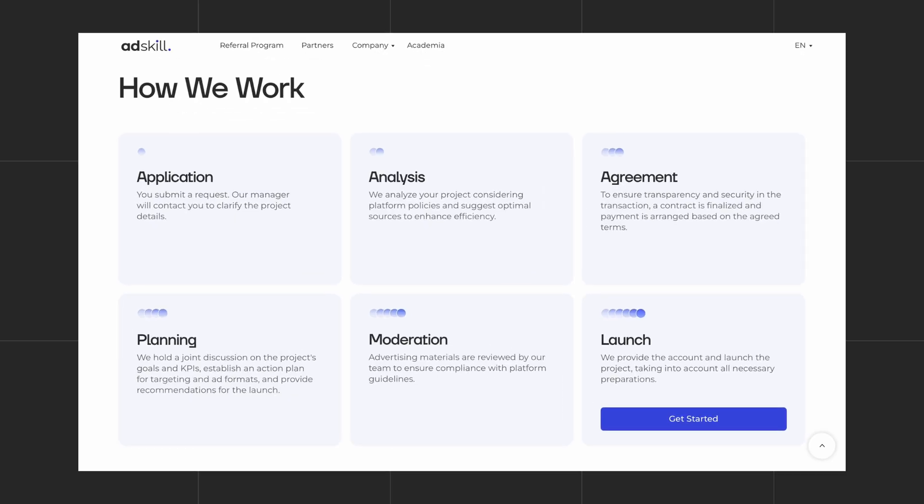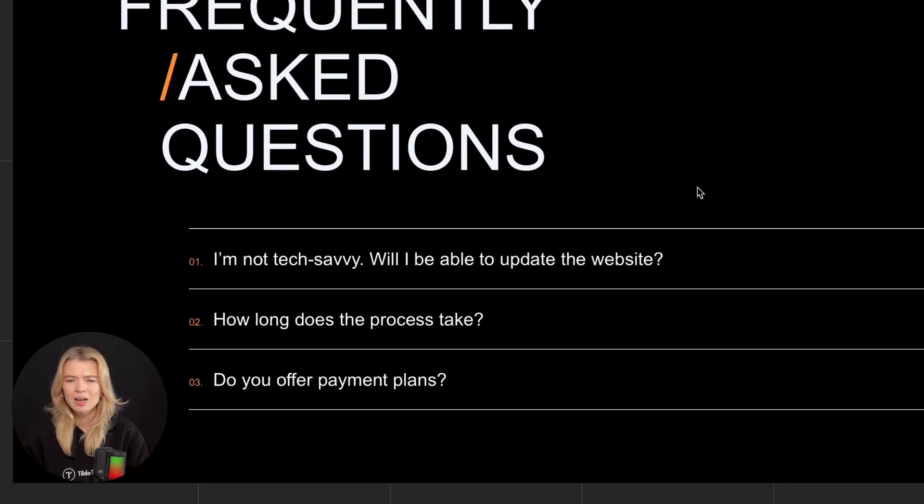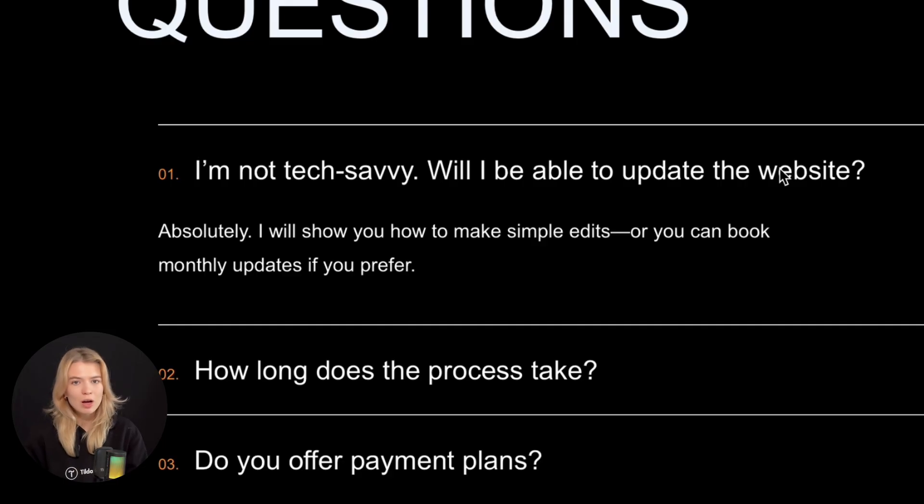This part is all about reducing hesitation. People want to know what to expect, what happens next, what's included, and whether this will actually work for them. So answer the questions before they even have to ask. You can do it with a 'how it works' section, a short FAQ, or feature breakdowns. Here's a simple example — 'I'm not tech-savvy. Will I be able to update the website?' 'Absolutely, I'll show you how to make simple edits, or you can book monthly updates if you prefer.' Anticipating objections builds trust and clears the path to action.